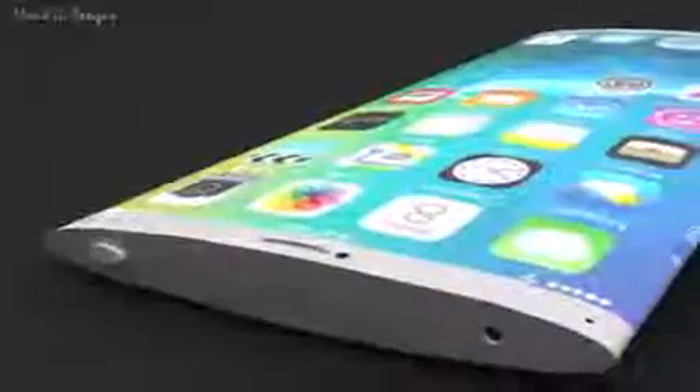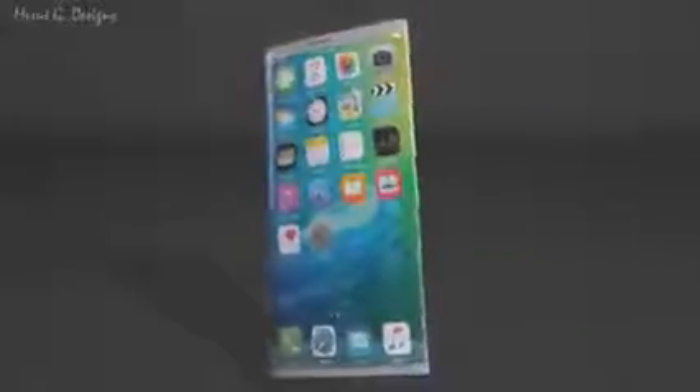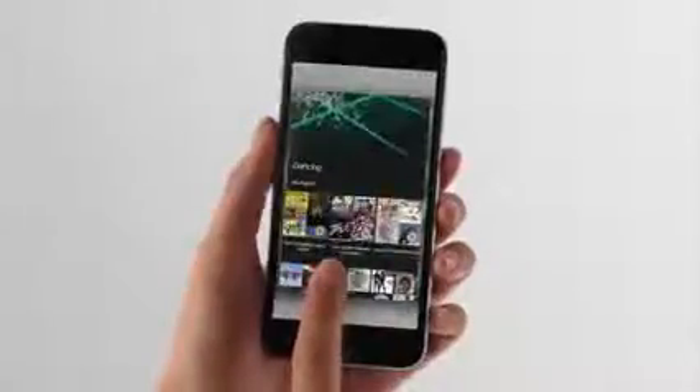With that said, I definitely think this concept represents a pretty cool vision for Apple's upcoming phone, and whether the iPhone 7 actually ends up looking like this or not, I do think it's going to be a pretty big upgrade over the current iPhone 6S and 6S Plus. I know this video is coming out pretty early since the iPhone 6S just launched, but since Apple has probably already started work on their next phone, this concept is basically just a vision for what Apple could be working on.